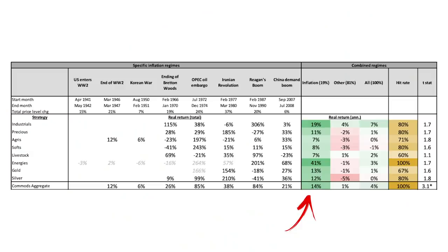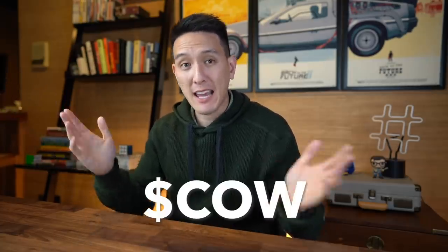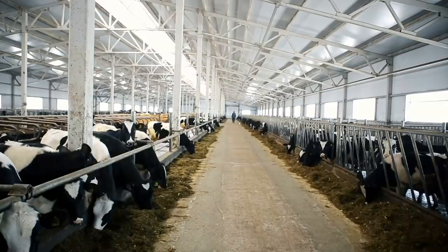Strategy number two, from the same paper, is that commodities have an impressive historical performance during inflationary times. Not only do all commodities like livestock, gold, and silver have positive returns during inflation, but they can actually benefit from rising inflation. The easiest way to invest in commodities is through ETFs — for instance, there's an ETF with the ticker symbol COW that allows you to invest in hogs and cattle. So when inflation is high, trust the cow.